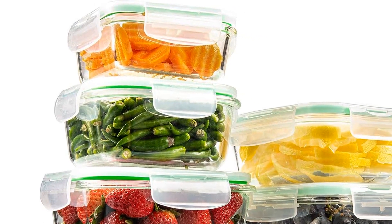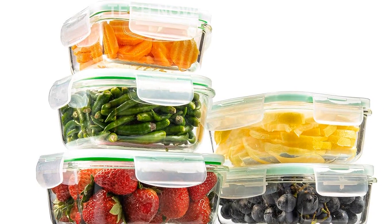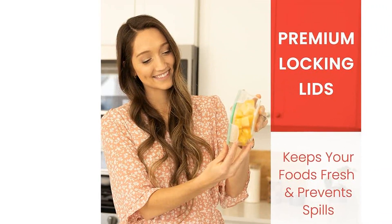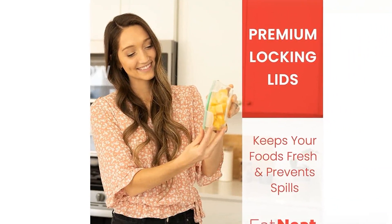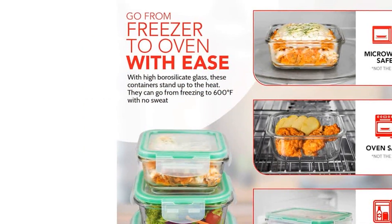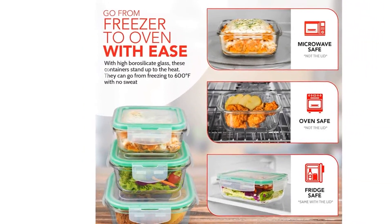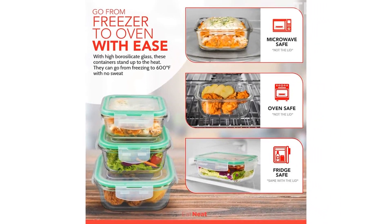In addition to being practical, these glass bowls are also safer for you and better for our planet. Made from premium borosilicate glass, they are super durable and won't crack under extreme temperature changes. You can safely use them in the freezer, oven, and even on the table. By choosing glass over plastic, you're reducing waste and making a healthier choice for you and your loved ones.